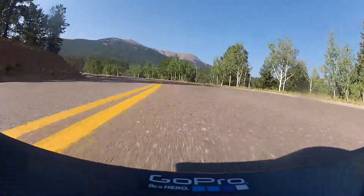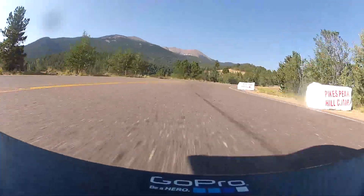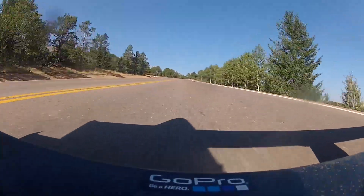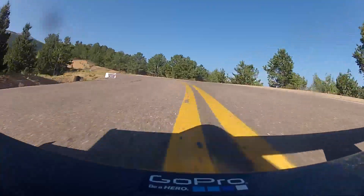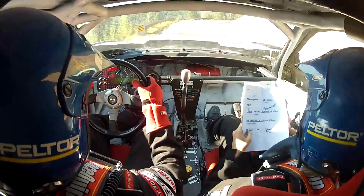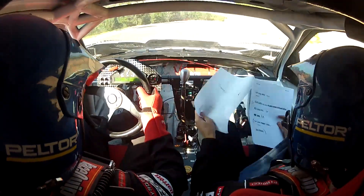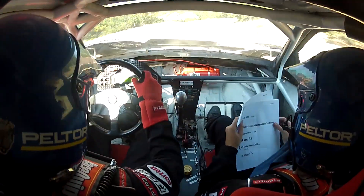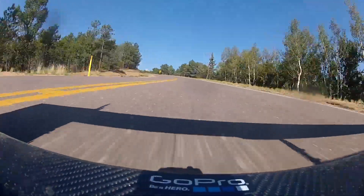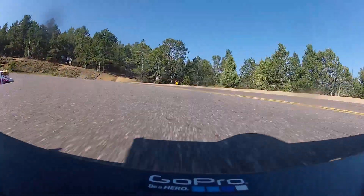Day two we had a good run the first time. On the second run we were pushing hard because it's qualifying — if you don't run fast enough, the committee has the option to not let you run on race day. Pushing hard, Tabitha and I lost our spot on the mountain. We confused the corner before Engineer's Corner for Engineer's Corner, and I was able to get on the brakes enough, but we ended up launching off the mountain at about 60 miles an hour.